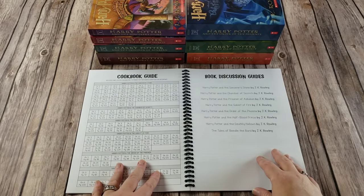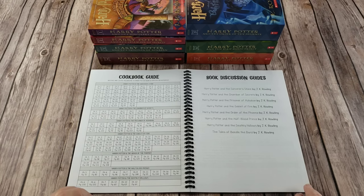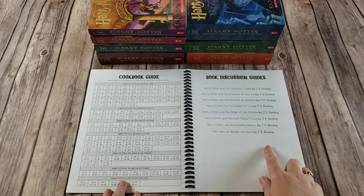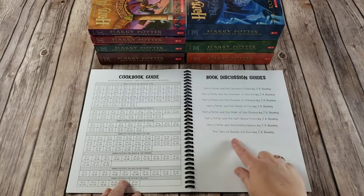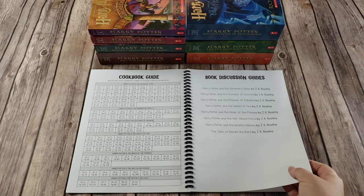There is also a cookbook guide because the cookbook is wonderful, but it is listed by what kind of food it is. So just in case you wanted to cook something based off of what you're reading, I have listed each of the recipes by book and chapter that they correlate to, and then the page in the cookbook. So if you were reading Harry Potter and the Deathly Hallows and you were around chapter six, here are two different recipes you could choose to cook on your fun Friday. There is also a book discussion guide — one for each book as well as the Tales of Beedle the Bard — with linked talking points if you want some additional discussion.